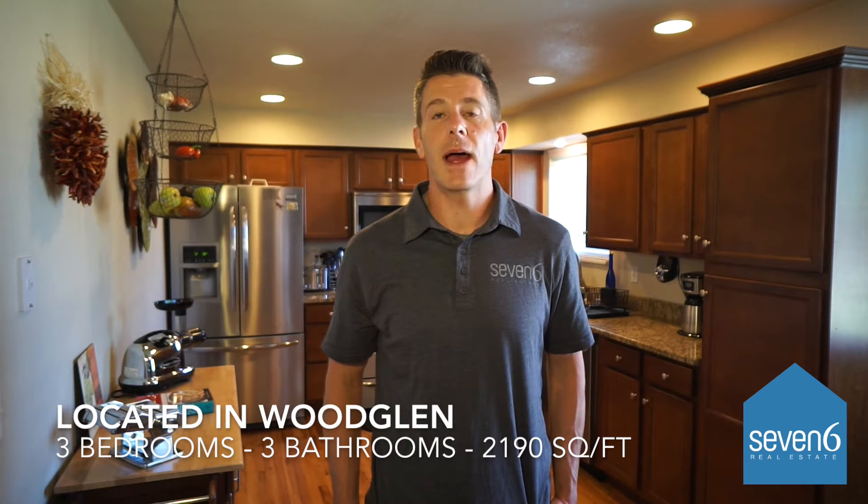Hey everybody, it's Dominic with 7-6 Real Estate. Today I'm at my newest listing at 5289 East 114th Place in Thornton, Colorado. It's a beautiful remodeled home — three bedrooms, three bathrooms, just over 2,100 square feet, and it's a tri-level configuration. Let's go take a look.